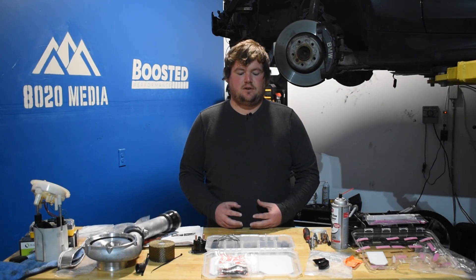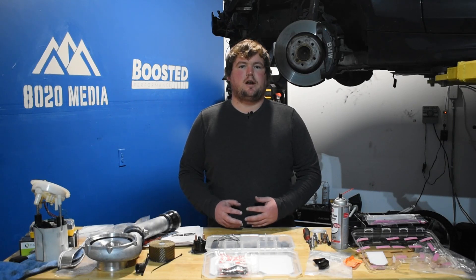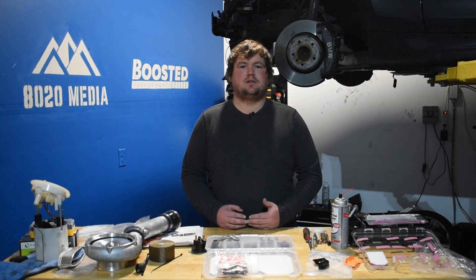Jumping right into a couple basic specs for these engines, both the N54 and B58 are 3 liter turbocharged inline 6 engines. One notable difference right off the bat is that the N54 uses a twin turbo setup whereas the BMW B58 engine uses a single twin scroll turbocharger.